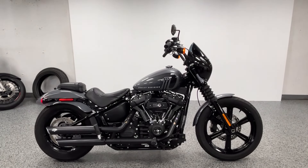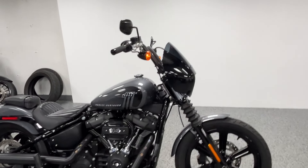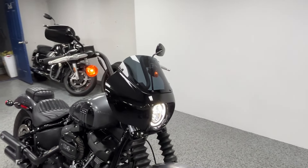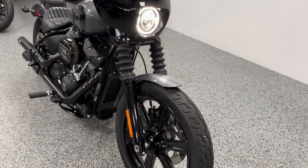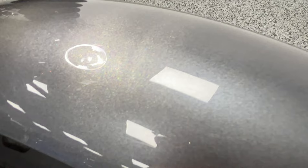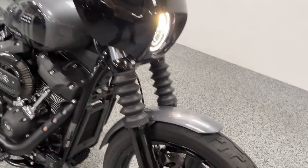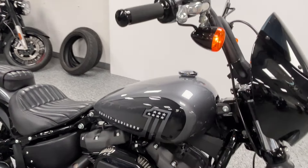Here we have a 2022 Harley Street Bob with about 3,000 miles. This bike is in really nice condition — a very cool color scheme with metallic gray. You can see a whole ton of metallic paint in there. It has a cool Harley emblem on the tank, and this does have the 114 motor, so a ton of power.